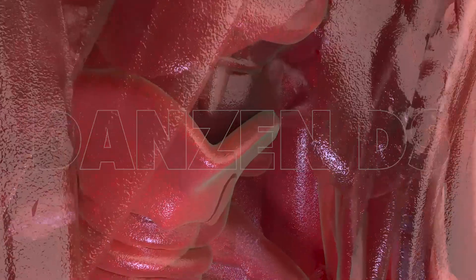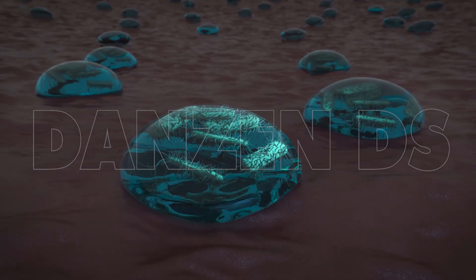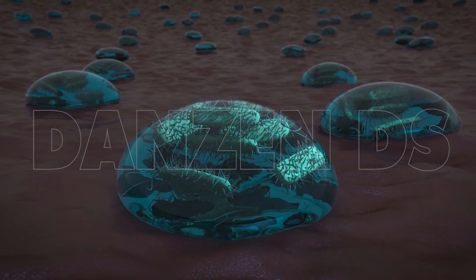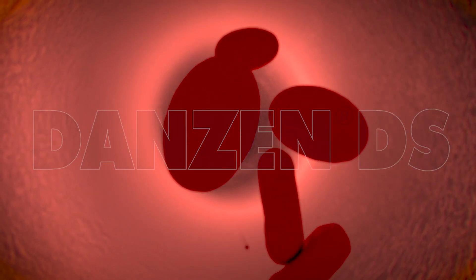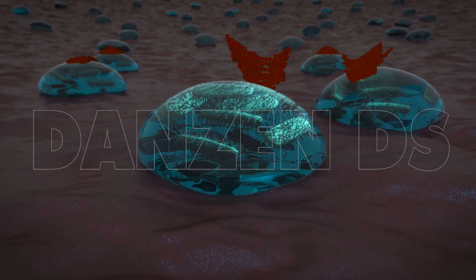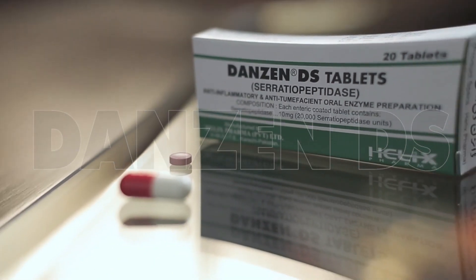Bacteria get attacked by the body's immune system as they enter the body, as well as by antibiotics. Therefore, they develop a matrix called biofilm for their protection and reproduction. As an infected person takes the antibiotic, it goes to the site of the bacterial colony through the blood. However, antibiotics cannot produce their effect due to the presence of biofilm.